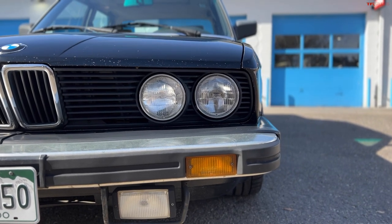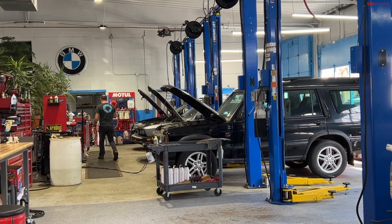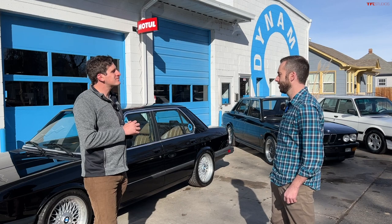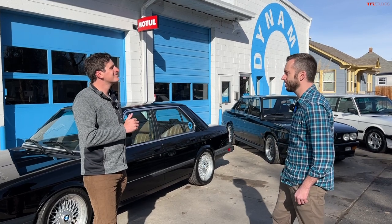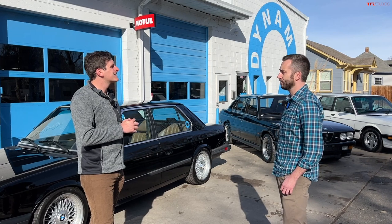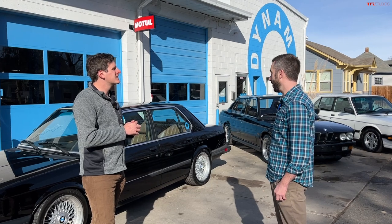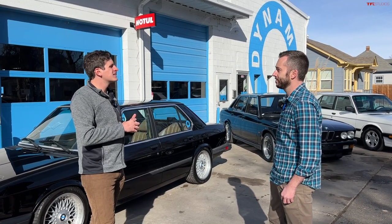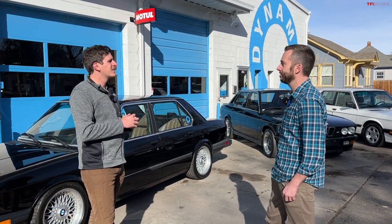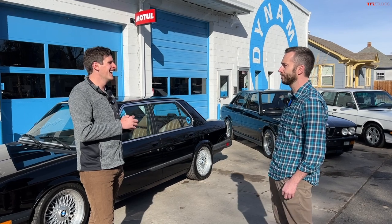This place is awesome and they specialize in everything German and other brands too. They've recently started doing more Audi, VW, and Mercedes. Ty likes Land Rovers, so they started doing those too — and honestly nobody else wants to touch them, so that seems to be kind of a niche. Most of his guys and he himself came from a BMW dealership background, and all told, maybe 50 to 60 years of BMW experience combined.